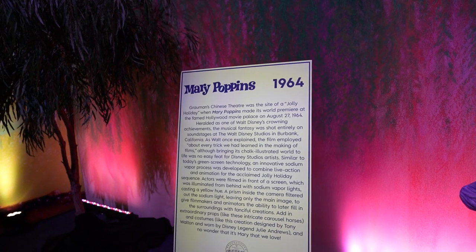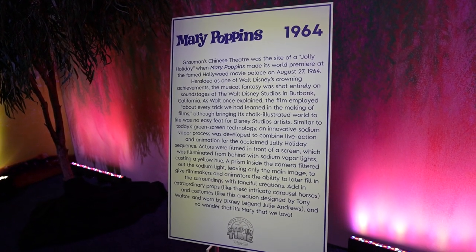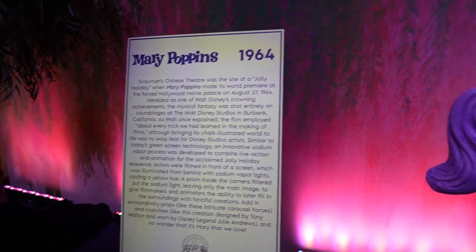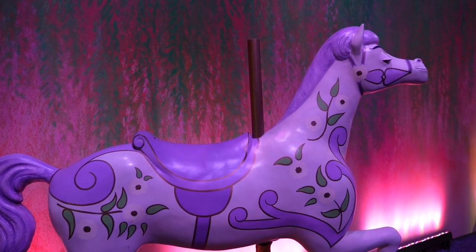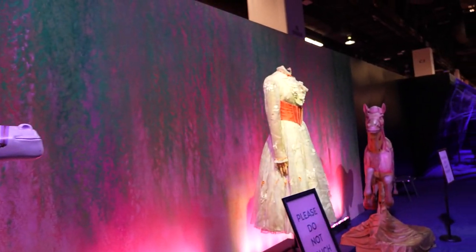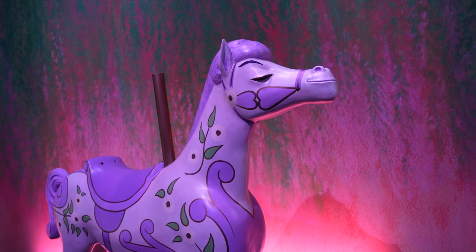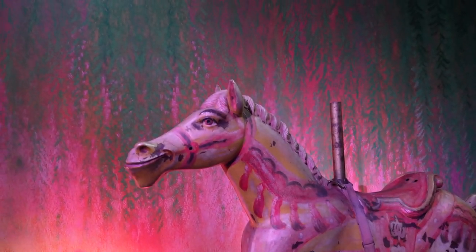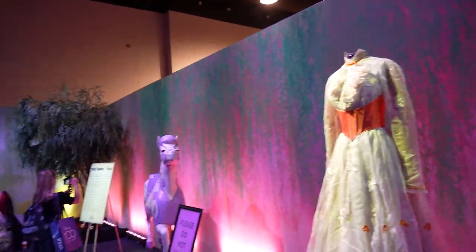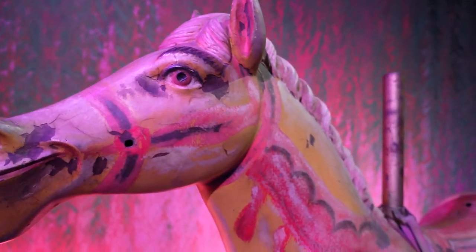Now we're in 1964 talking about Mary Poppins. They describe how the film was made, including studio and camera tricks used. These carousel horses were actually featured in the film. And this was the dress worn by Julie Andrews in the film — wild because it's not behind any glass. They're just here, with a 'please don't touch' sign, but somebody could. It's all hand painted and this one looks like it's from 1964 — in fantastic shape — while that one has paint cracking and falling off. They're made of wood, so they must weigh a ton.